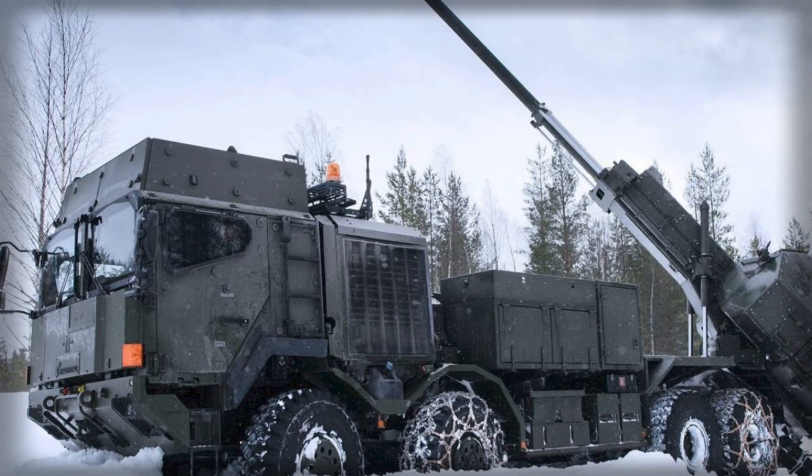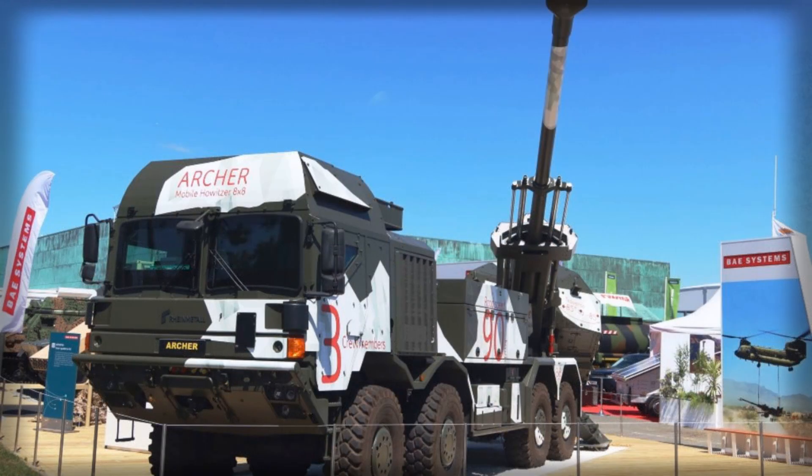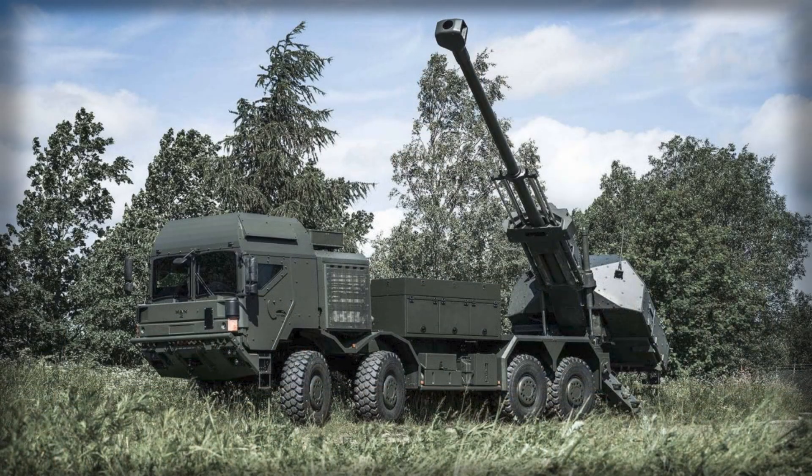Sweden's equipment officials underscore that this is not modernization for its own sake. The army has already proofed the HX2-mounted system in live-fire sequences at the Bowdoin range, validating both the mechanical integration and the human factors that matter under pressure: cab ergonomics for long road legs, stability during rapid deployment, and the reliability of the updated command support suite. Real crews firing live ammunition shorten the feedback loop and expose any integration issues while the program still has time and resources to correct them.